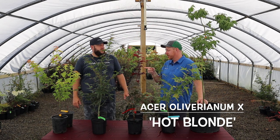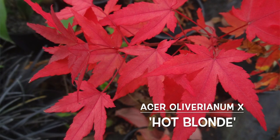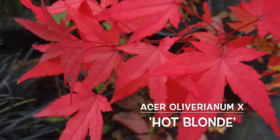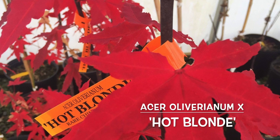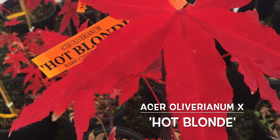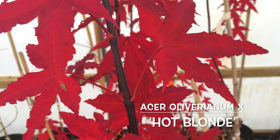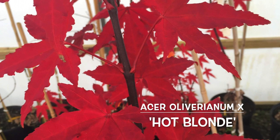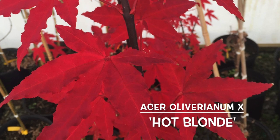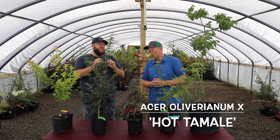I was talking to a customer just yesterday who was talking about the fall color in Michigan on Hot Blonde — how it lasted so long, almost longer than any other maple he had, with that vibrant orange-red. He said it's outstanding. And then we've got people growing it in full sun in Charleston posting on Facebook saying they've had this plant for seven years and it's grown great in high heat. When I first started taking fall color pictures I would include my hand in the photo just to prove it wasn't Photoshop — nobody's gonna believe it's this neon electric pink-red.